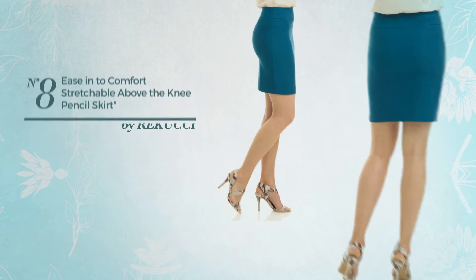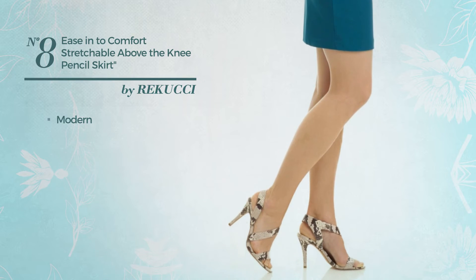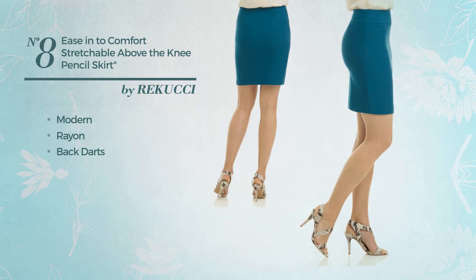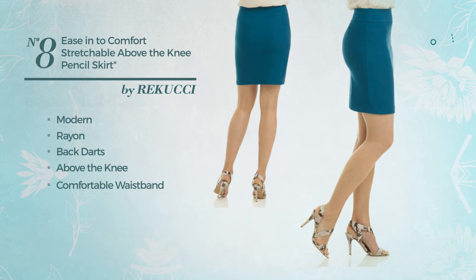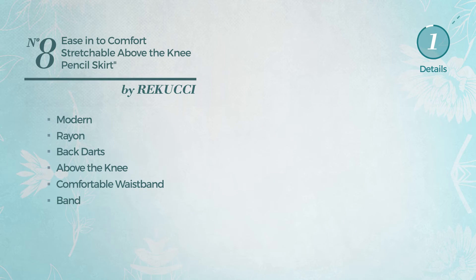Number 8: An All Wedding Tight Skirt. Featuring a classic modern inspired influence, made of comfortable rayon, styled with back darts. This skirt includes above the knee fit, comfortable waistband, and no buttons. Available just in this color.